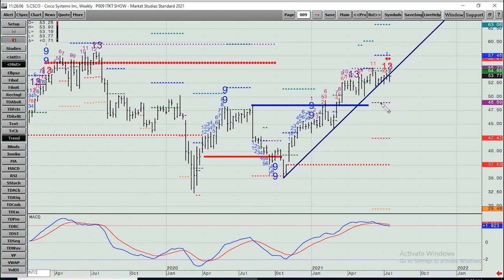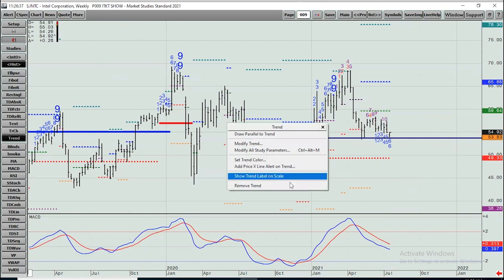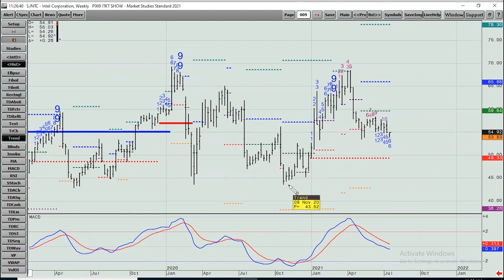Intel — this peaked early 2020, been sideways, kind of dead money. I'd wait a few weeks. If we got down towards 49 or so over the next few weeks, two to three weeks from now, I'd contemplate being a buyer against the TDST line. In the meantime it's just hanging here. I'd probably wait a few weeks if I was going to buy it, try to get it at a lower price.